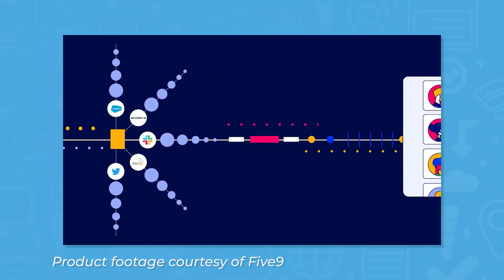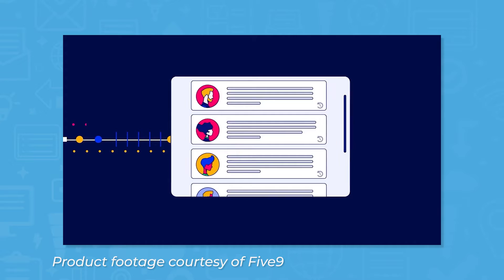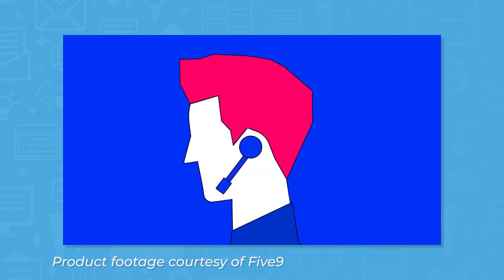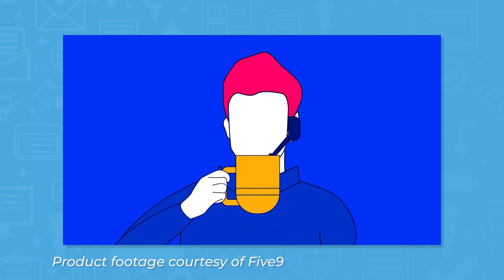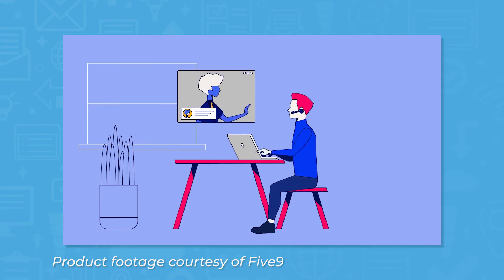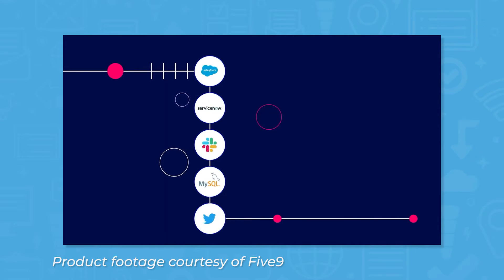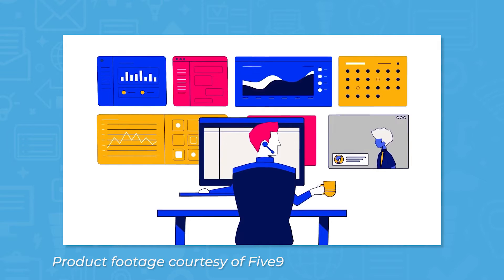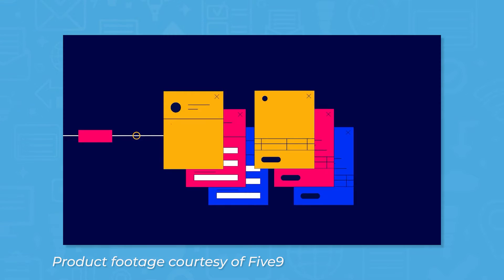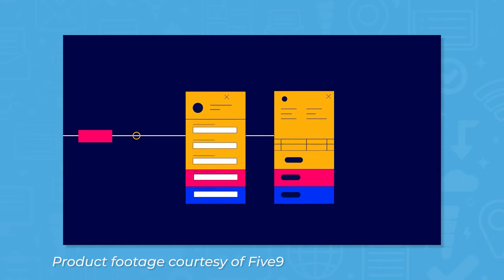Five9 claims to power your organization through the Five9 Intelligent Cloud Contact Center to delight customers, empower your digital and human workforce, and increase overall business agility. It has tools to manage users' contact centers, whether they are inbound, outbound, blended, or multi-channel. With tools to aid human agents, the inclusion of digital agents, and the assistance of operational optimization, Five9 aims to improve the call center experience for both users and their customers.